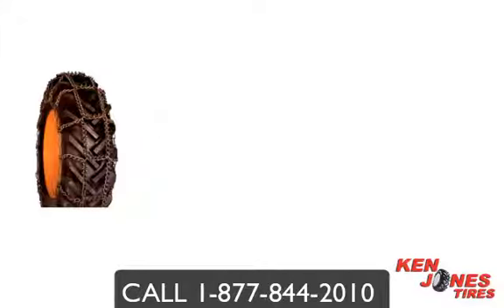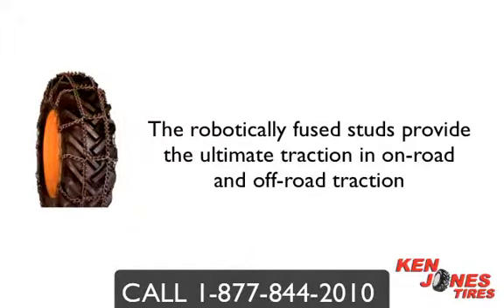The chains are case hardened for added durability. The robotically fused studs provide the ultimate in on-road and off-road traction. The Aqualine Talon studded chain is just one of the many styles of chains you can choose from.